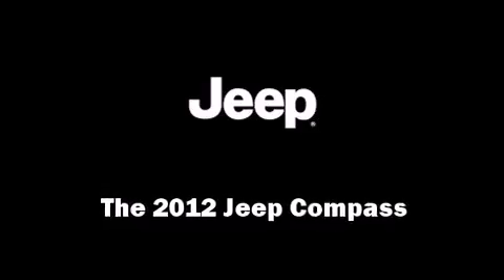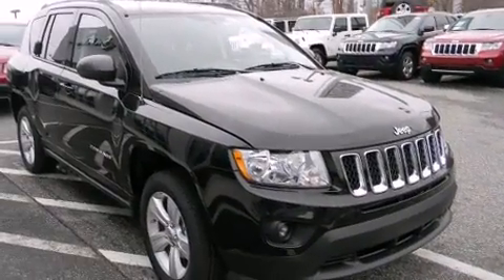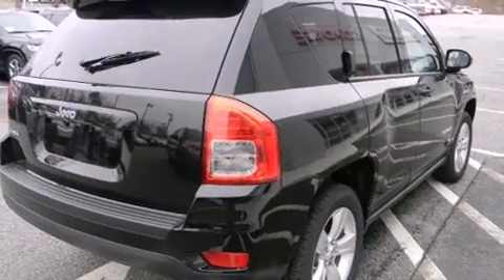Treat yourself to a test drive in the 2012 Jeep Compass. Under the hood, you'll find a four-cylinder engine with more than 170 horsepower, providing a smooth and predictable driving experience.